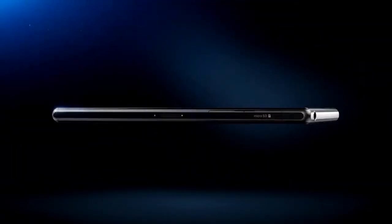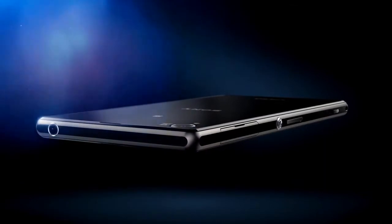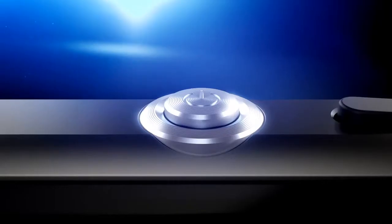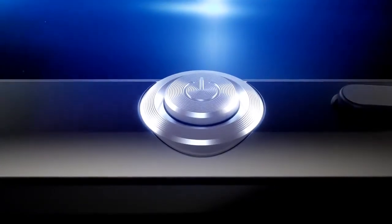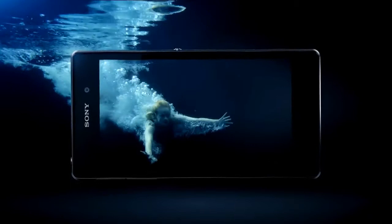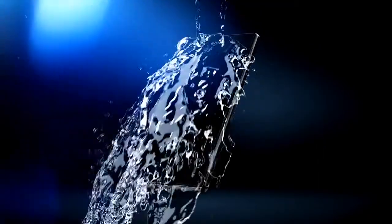A robust full metal frame made up of a single piece of aluminium makes it a pleasure to hold. This complemented by beautiful craftsmanship and ingenious features such as the open headset jack, make it a companion wherever you go and wherever it goes.